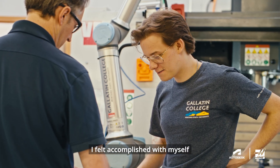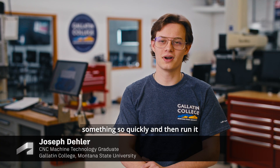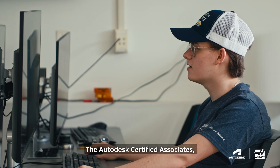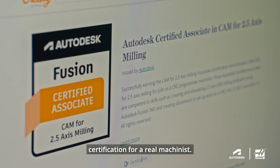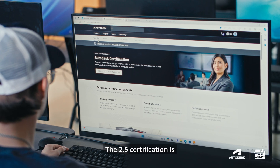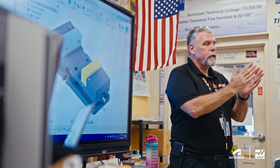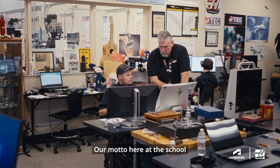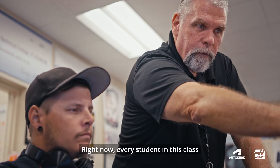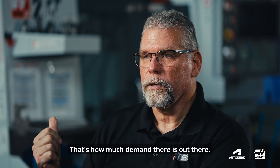I felt accomplished being able to design something so quickly and then run it on a machine that same day. The Autodesk Certified Associates certification is really a fundamental certification for a real machinist. The 2.5 certification is sort of wrapped inside the course. This course should be able to be done in one term. Our motto here at the school is a career in a year. Right now, every student in this class will get three job offers — that's how much demand there is out there.